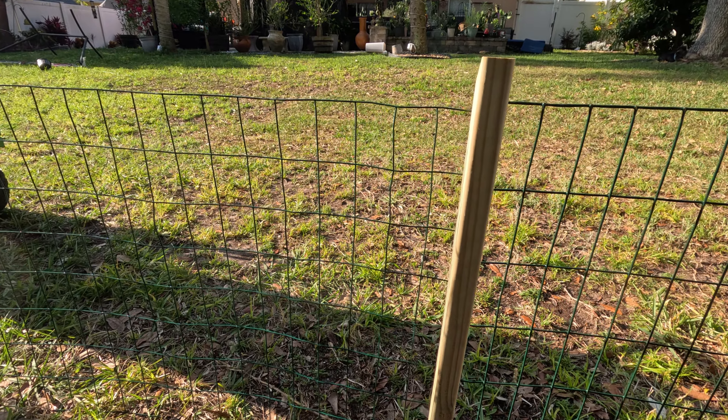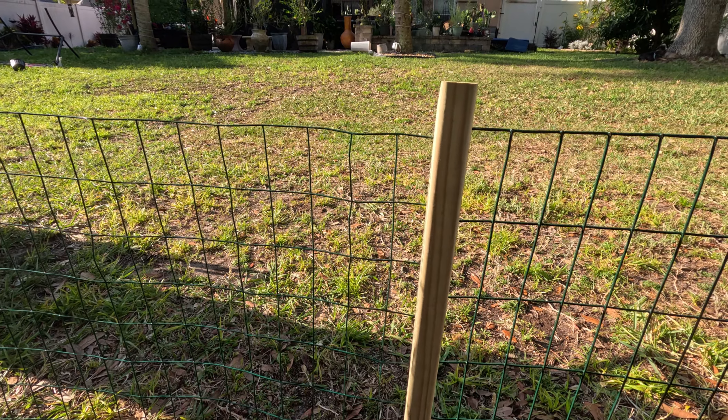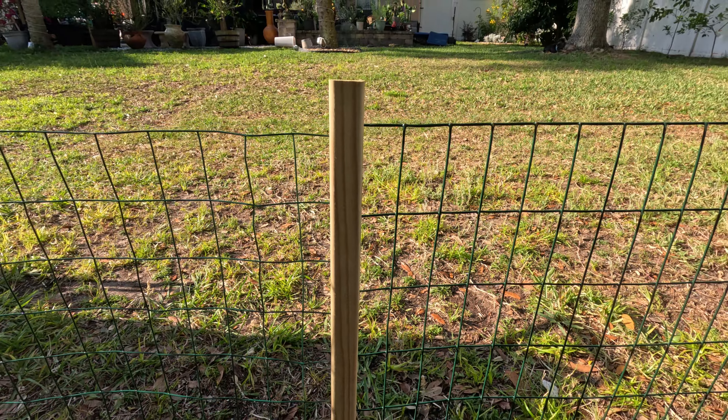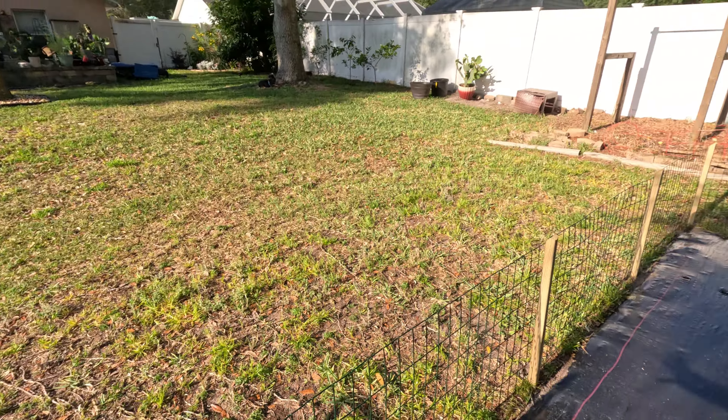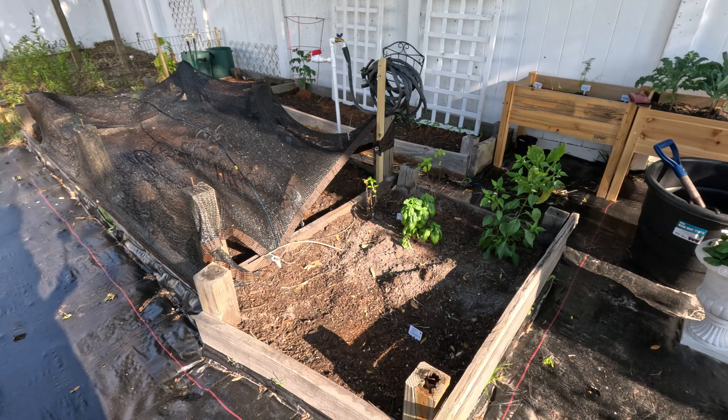We realized we were going to need more fencing so we ended up buying some from Lowe's — it's considerably more expensive and I feel like the quality isn't as good. Anyway, if you're near a Ross, they have amazing garden stuff.